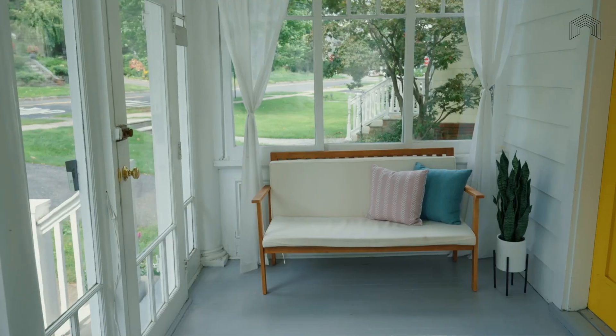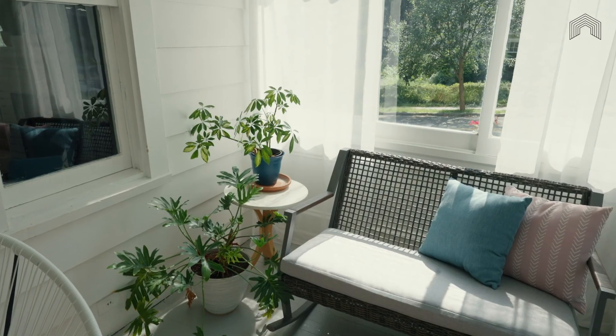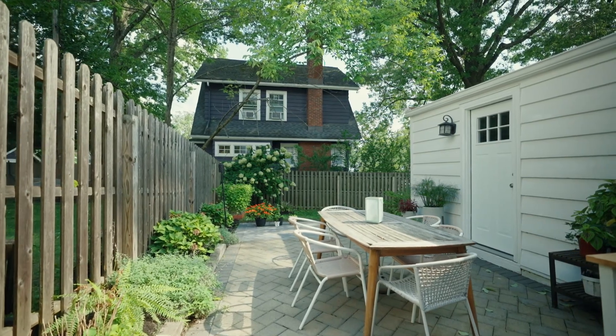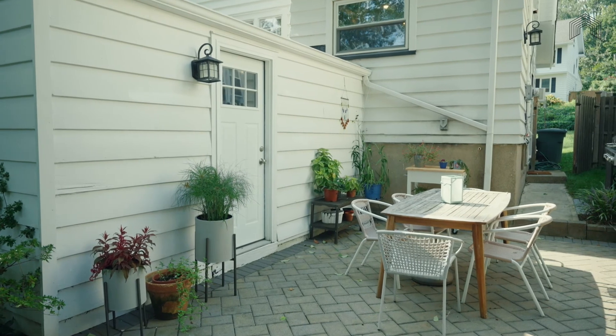In addition to the fully enclosed three-season front porch, where morning coffee will definitely be sipped, this home features a flat backyard for easy playing and a newly expanded paver patio, which is perfect for outdoor meals.